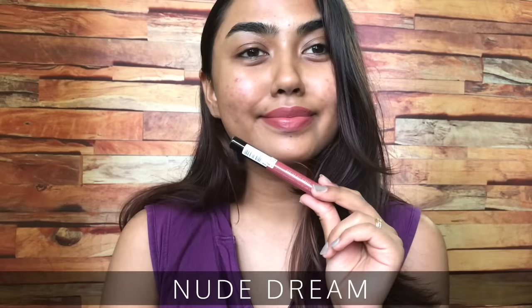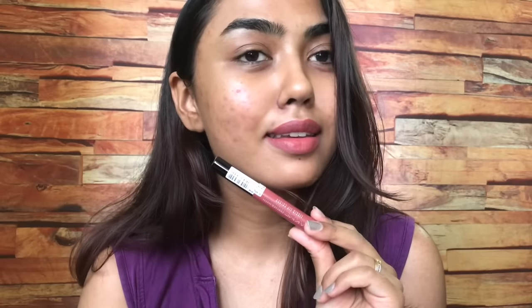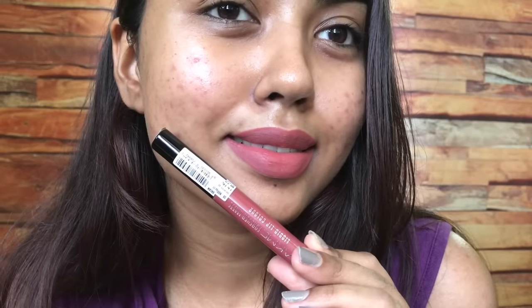The first shade is Nude Dream, a beautiful nude pink color. For fair to dusky to deep skin tones, this is going to look flattering on almost all skin tones.